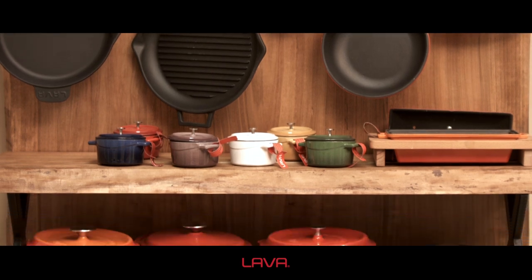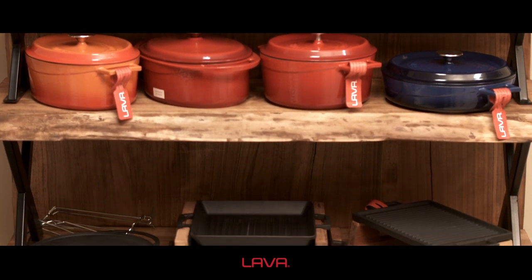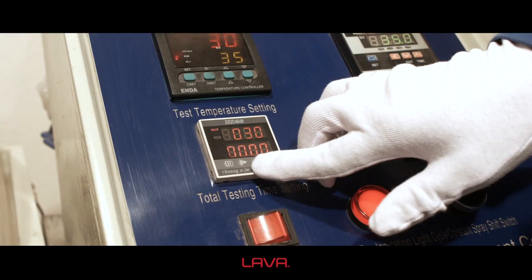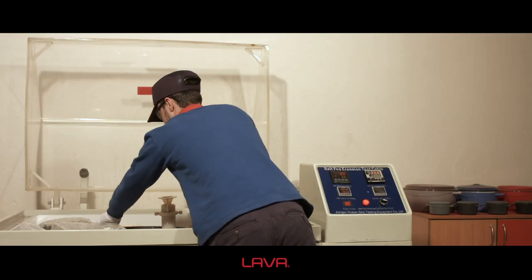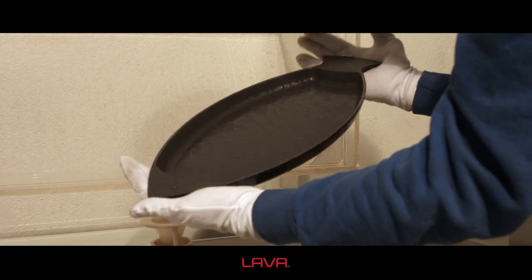They comply with LFGB, FDA, and 84-500 EEC food standards. Lava products have successfully passed challenging tests including cold citric acid, hot citric acid, boiling water, water steam, and detergents. The CEE compatibility certificate is also provided.